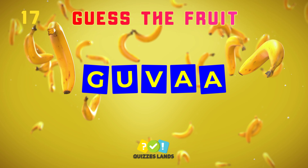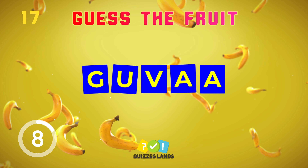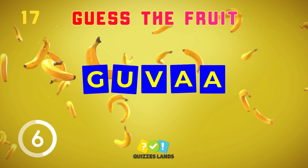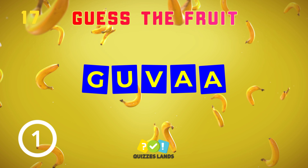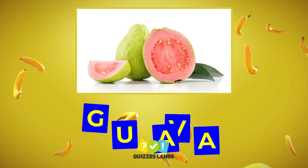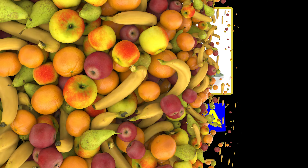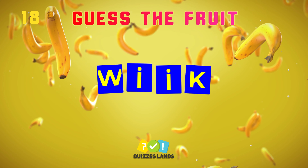The answer is guava. An easy question for you.